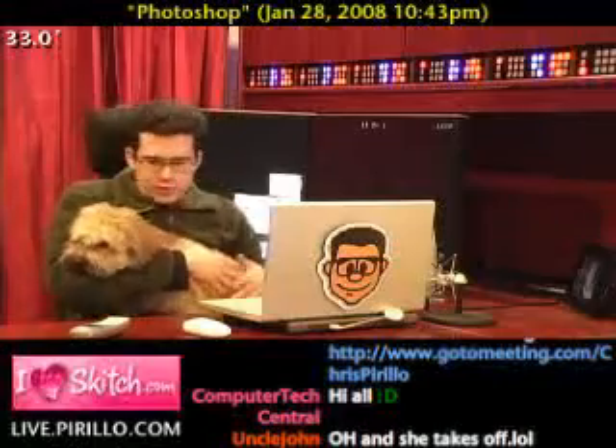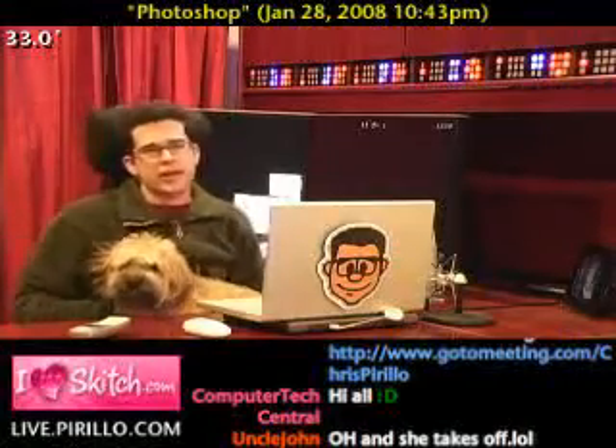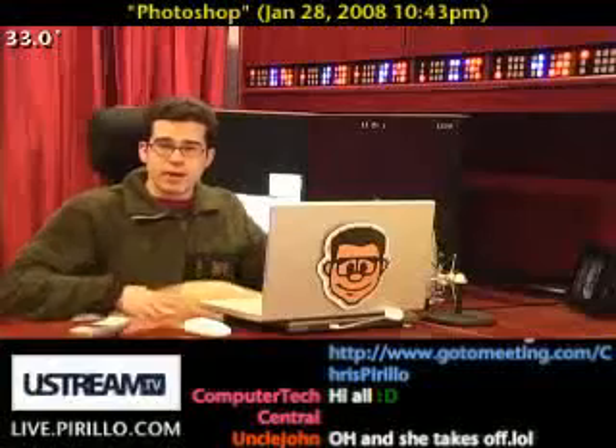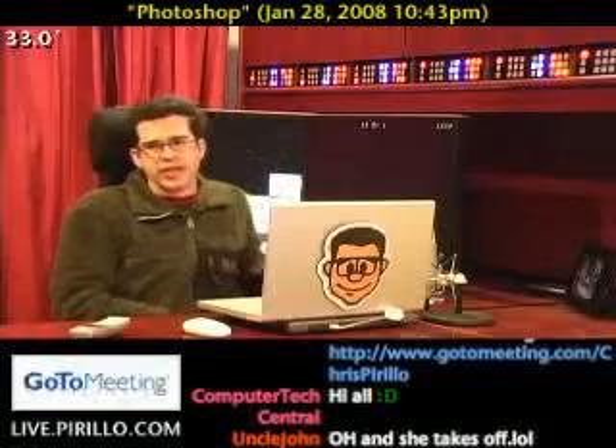I know, Wicket, but we're just going to have to do this — just bear with me here. I'm sorry, we're about ready to do a Photoshop video. I've got a top list submitted by a community member at large. Dog! Thanks, Wicket! Appreciate that!